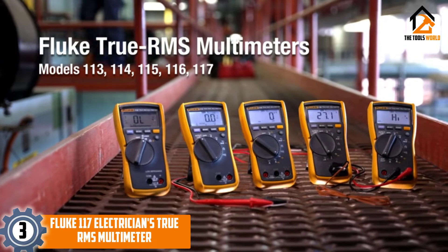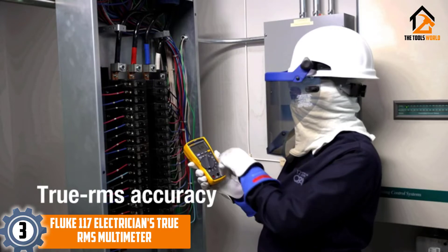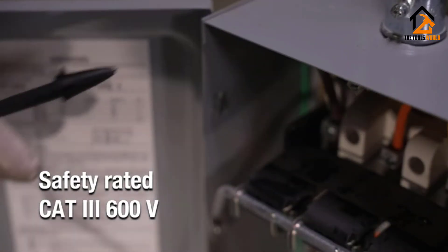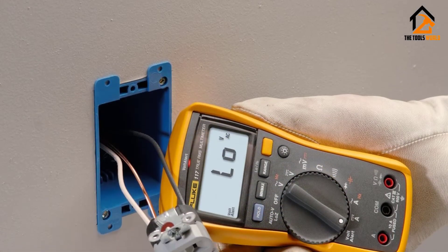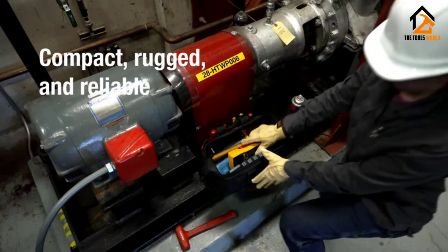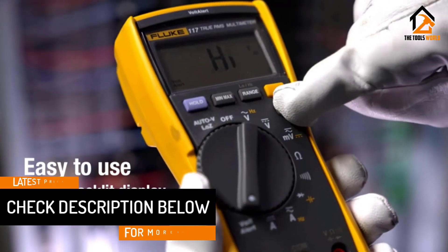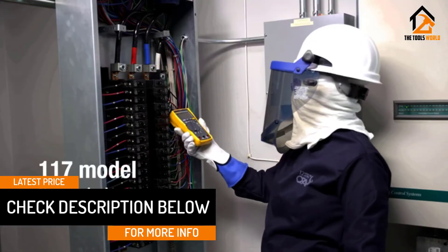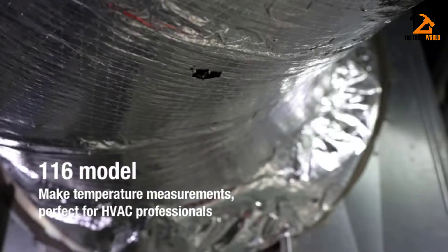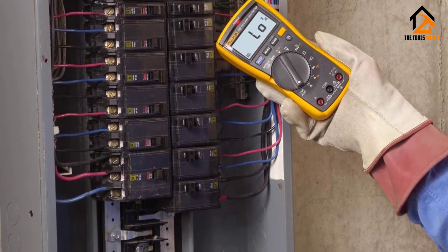At number 3, we have the Fluke 117 Electrician's True RMS Multimeter. This multimeter is an Amazon's Choice and gets a strong backing from our editors too. It has a well-put-together design that makes it easy to use quickly and comfortably. It is small and compact, making it easy to operate with just one hand. It's well-built with top-notch circuit soldering and input overload protection. It can easily auto-detect AC or DC voltage without requiring a second tool. Its ability to measure frequency, capacitance, and frequency accurately makes it a powerful tool to have. It's also backlit.